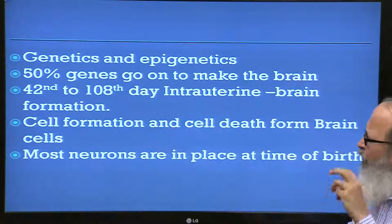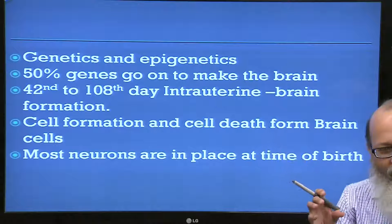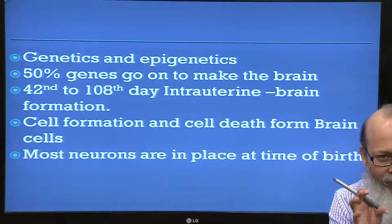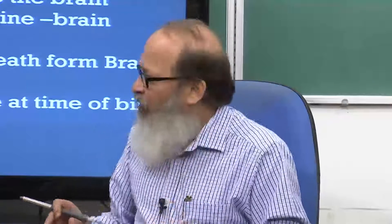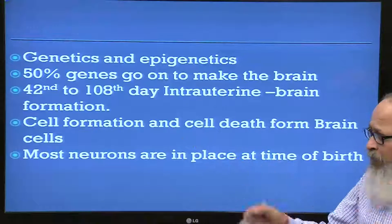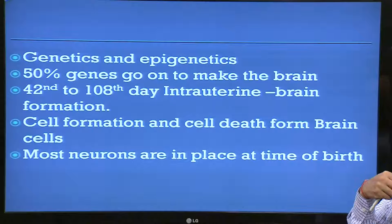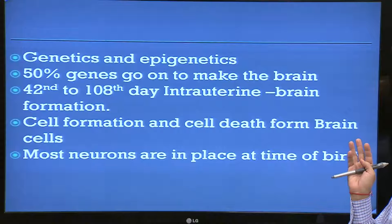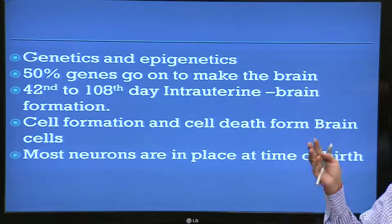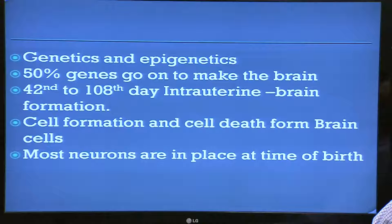This period within the womb, the 42nd to 108th day — most of the areas of the brain are already there, they are only forming. After that, relocation will be very difficult. Cells are being formed and at the same time a lot of cell death is happening. Out of all the cells formed, fifty percent of them die. Most neurons are in place in the brain at the time of birth.